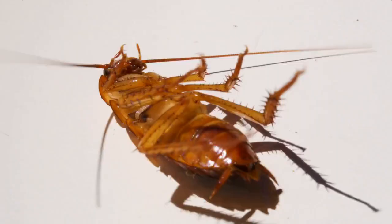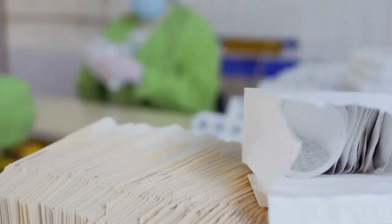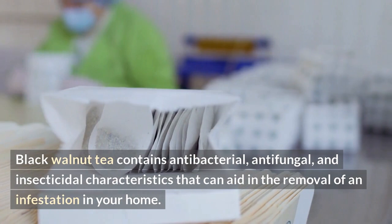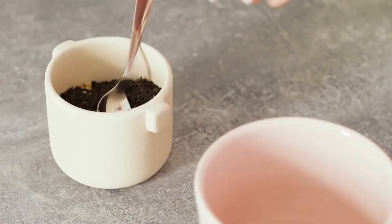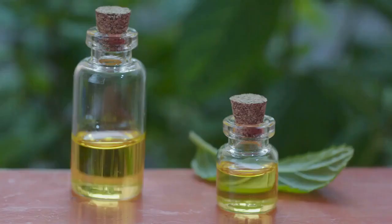Tea with black walnuts: black walnut tea contains antibacterial, antifungal, and insecticidal characteristics that can aid in the removal of an infestation in your home. Instead of throwing away your spent black walnut tea bags, place them in areas where bed bugs are known to hide, including any cracks, crevices, and even baseboards. You can also sprinkle dried tea leaves over your mattress and sheets to get rid of not only the bugs but also the eggs.